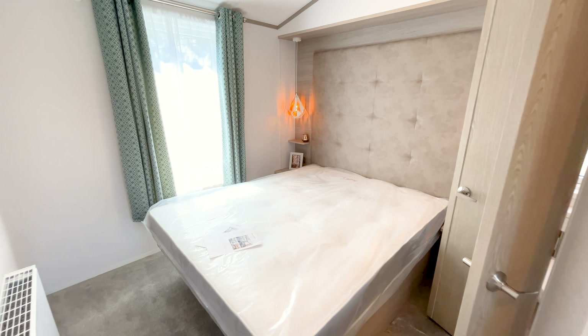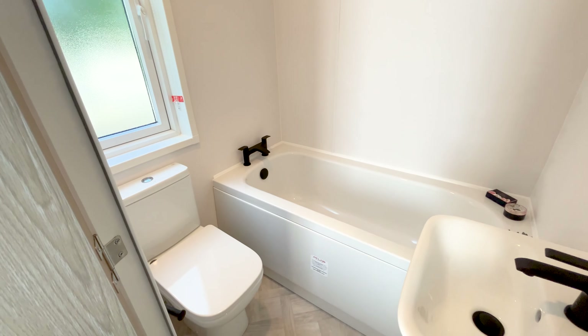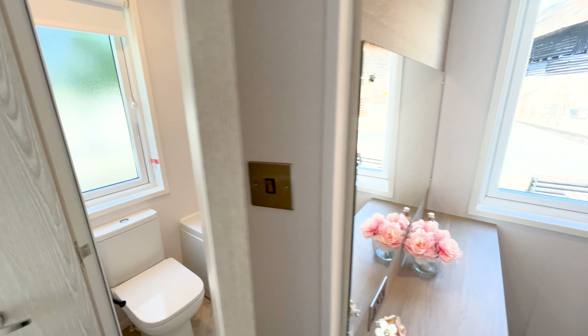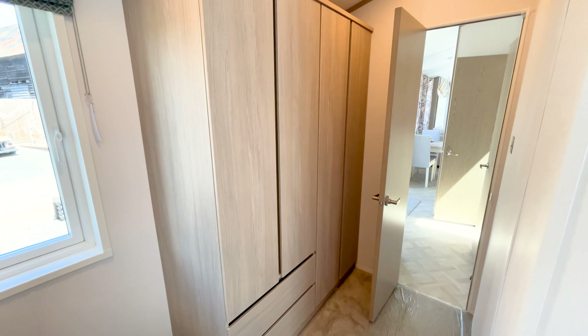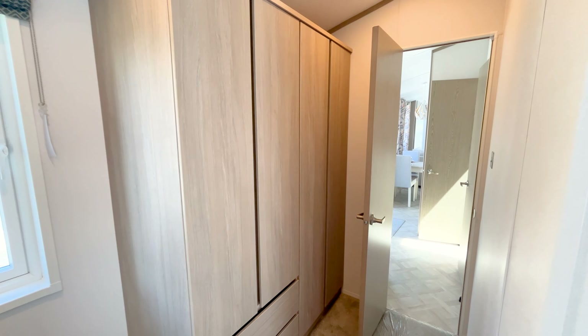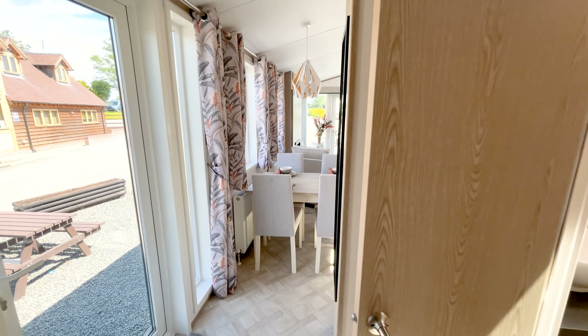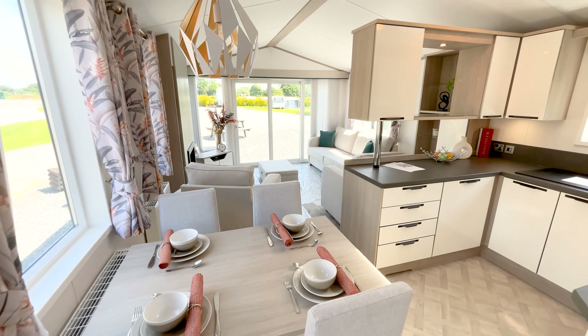The main bedroom with its dressing table — the window next to it gives it lots of natural light, which is nice. There's a large main bed and next door to that your own ensuite bathroom. Back past the dressing table, there's also plenty of wardrobe space.